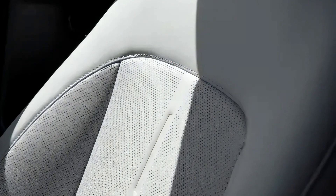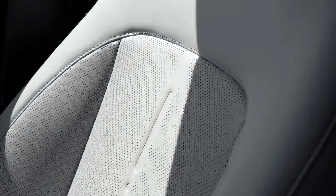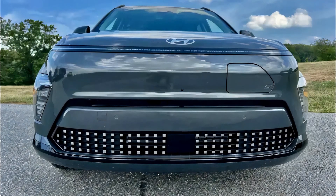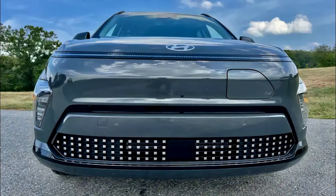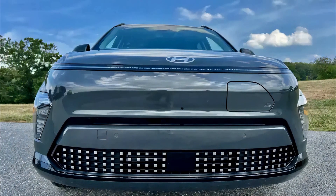On the road, the Kona offers a comfortable and quiet ride. The turbocharged engine provides ample power, but there's a lag in throttle response in normal mode, which can be addressed by switching to sport mode. Handling is balanced but could benefit from improved suspension tuning.